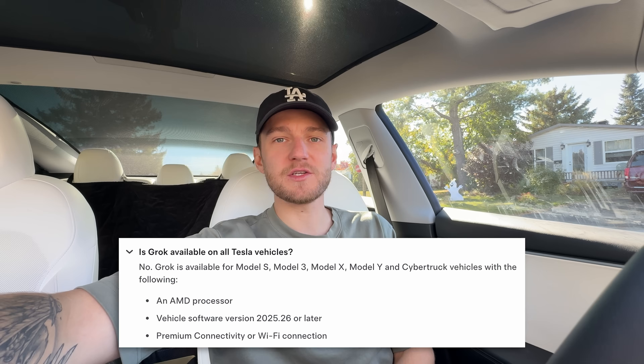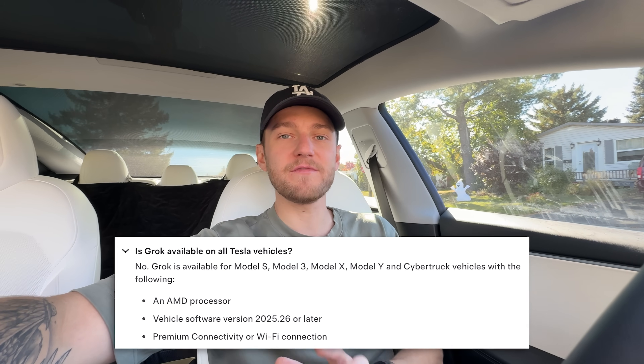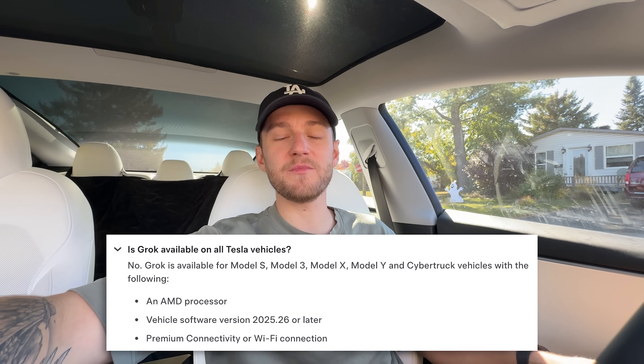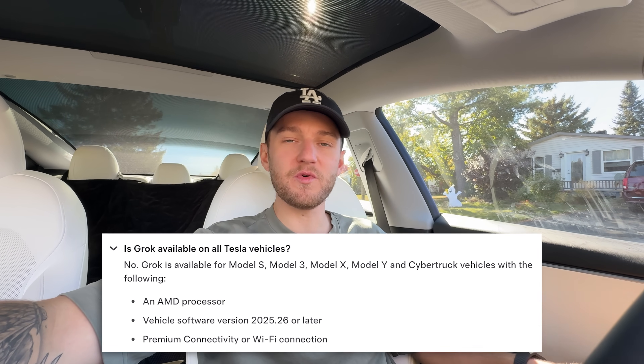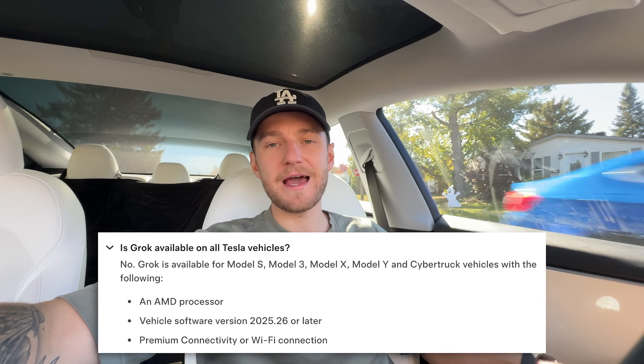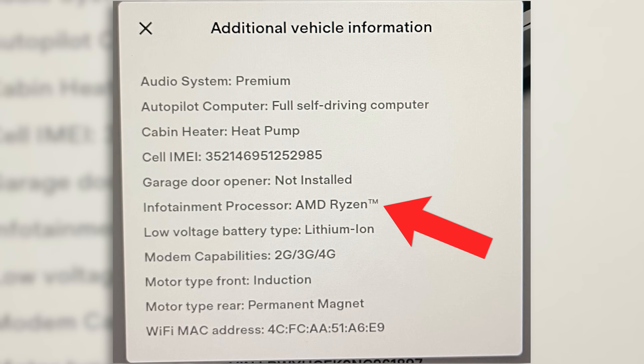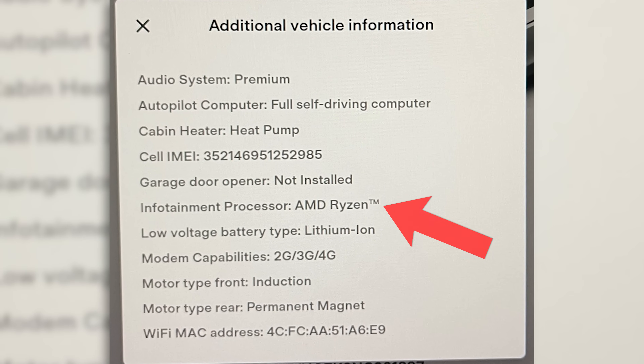A couple more details about the Grok update: it's not available for every Tesla vehicle. Over time this might get rolled out, but for now it's only available in the Model 3, S, Y, and X that are equipped with an AMD chip. You can check that in the vehicle settings under additional settings — as you can see on screen here — if you have the AMD chip, your car will be able to run this new update.